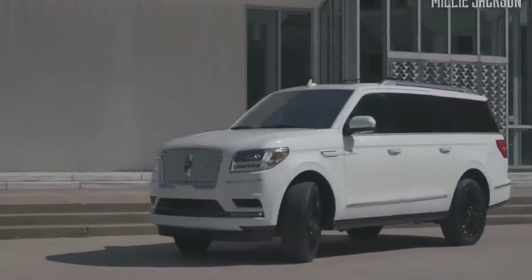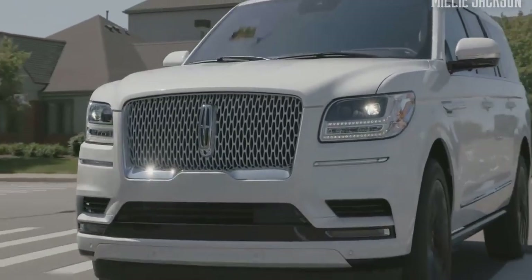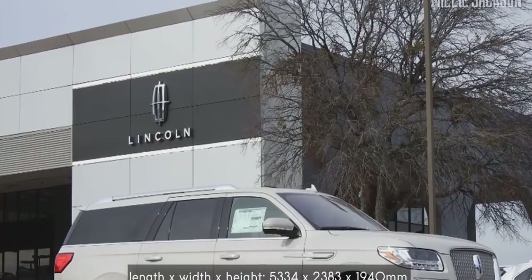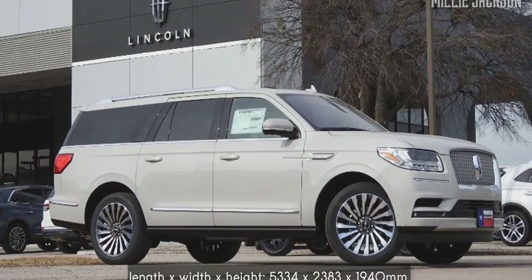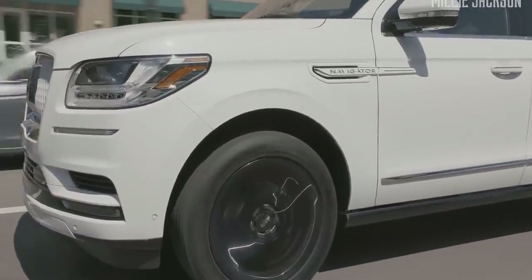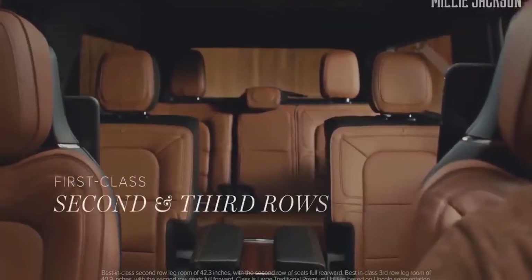The 2020 Lincoln Navigator is still imbued with the American car style with its clean and dramatic design. The car exterior dimensions correspond to 5,334 by 2,383 by 1,940 millimeters in length, width, and height respectively. It has a roomy interior with three rows of high-quality leather seats, 10-way power-adjustable front seats, as well as heating and ventilation features.